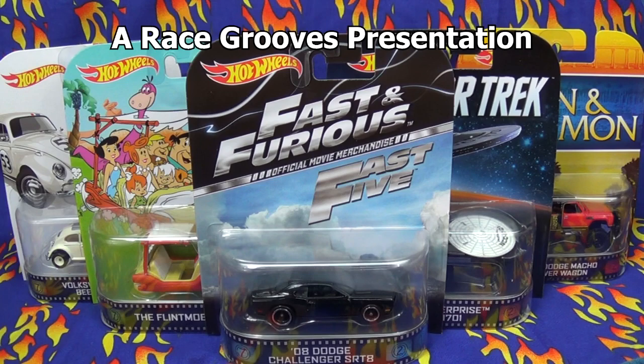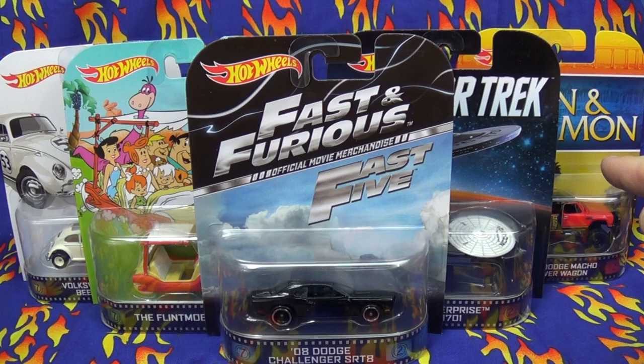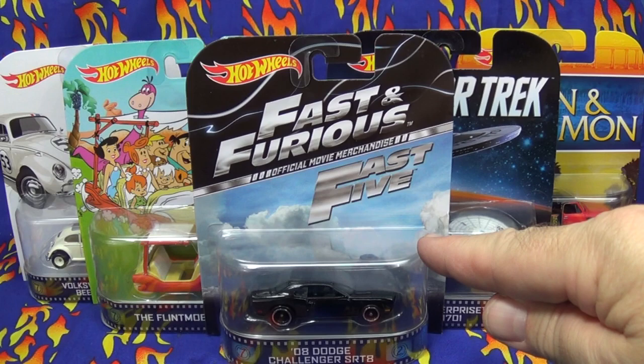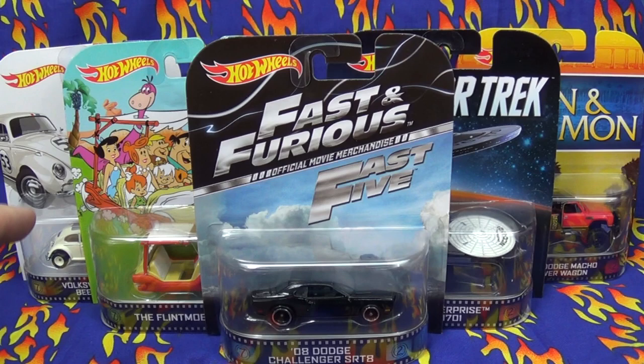The Hot Wheels Retro races into 2014. Here are the five vehicles in this batch. Looking at them, I see two cars, a truck, a flying spaceship, and an open wheeler roadster. These cover lots of TV shows, lots of movies, and cartoons — spanning many decades. Let's go ahead and take a look up close.